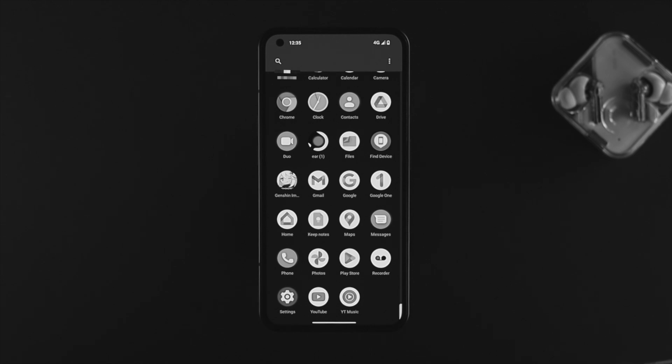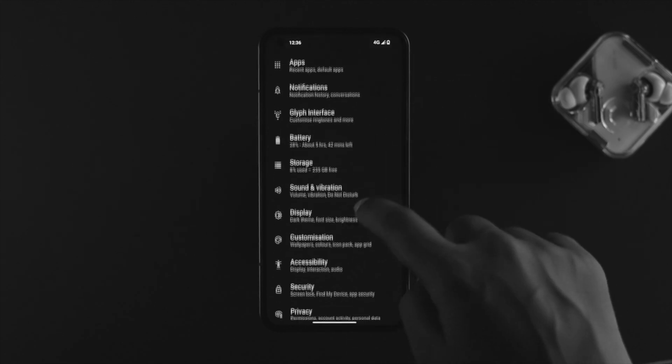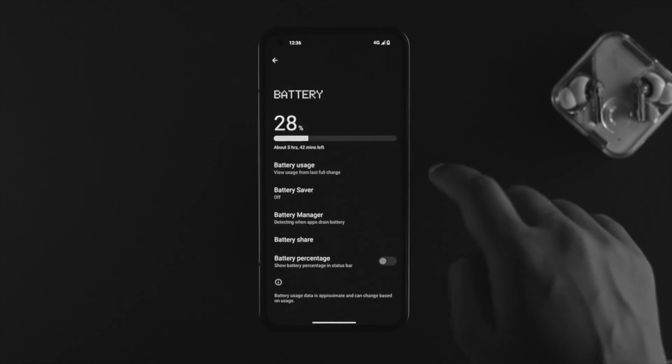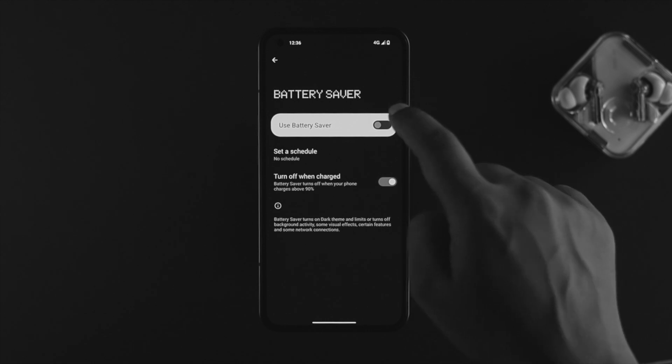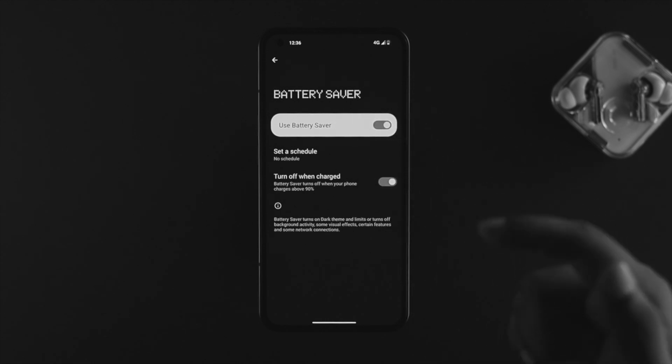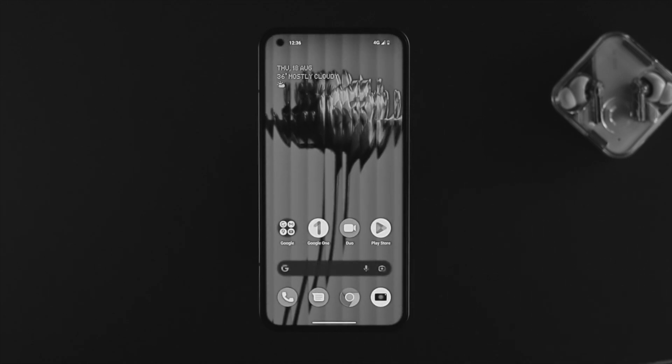If you still have a problem, the last thing you can do is open your Settings, scroll down to Battery, tap on it, scroll down, and tap on Battery Saver. Simply toggle on the option called Use Battery Saver. Choosing this option will help keep your battery lasting longer than before.